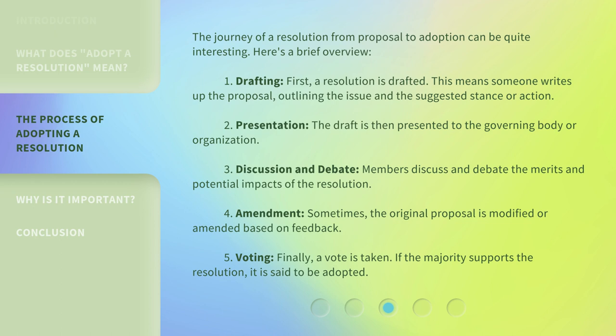Step 2: Presentation. The draft is then presented to the governing body or organization. Step 3: Discussion and debate. Members discuss and debate the merits and potential impacts of the resolution. Step 4: Amendment. Sometimes, the original proposal is modified or amended based on feedback.